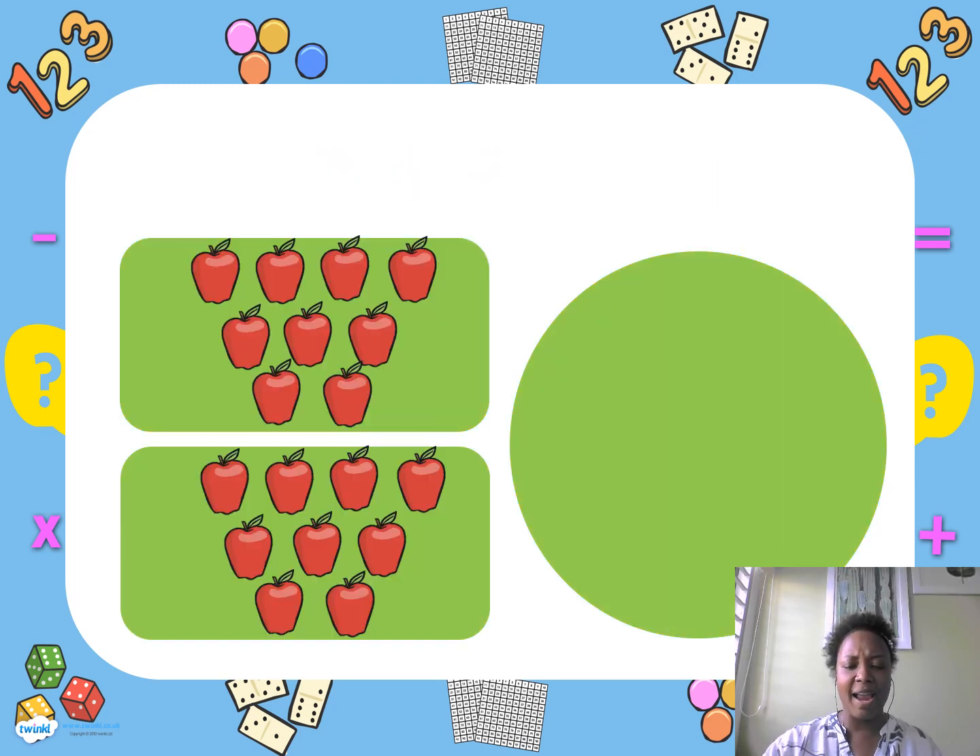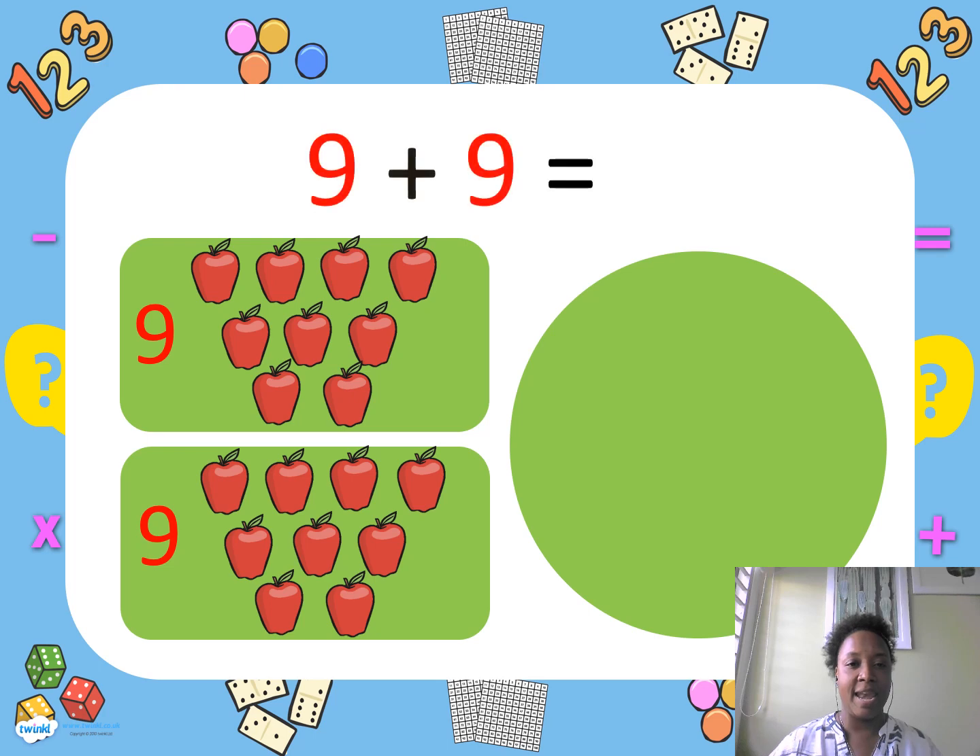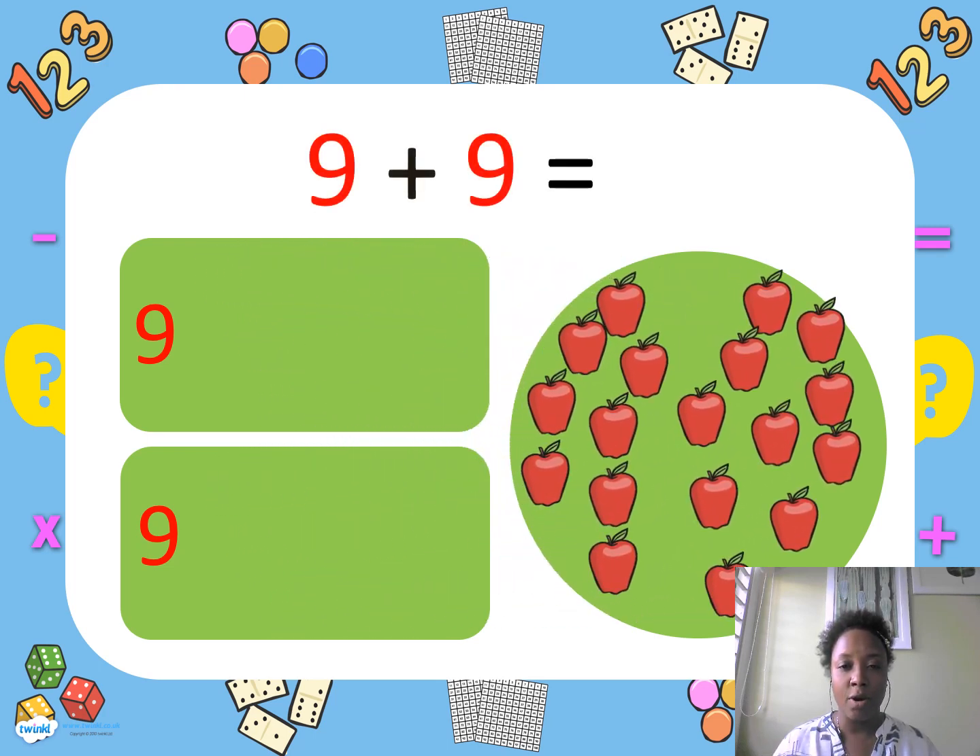We have nine apples, but we want to make an apple pie, so we need more apples. We go and find nine more apples. Nine and nine equals — let's count together: one, two, three, four, five, six, seven, eight, nine, ten, eleven, twelve, thirteen, fourteen, fifteen, sixteen, seventeen, eighteen. Yes, we have eighteen apples — we have enough apples to make an apple pie!